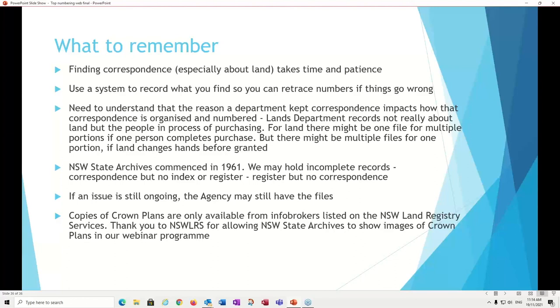If it's a current issue and the agency still needs to consult the file, it may still be with the agency. Dr. Carolyn Ford found this with her beaches research — a number of very important beaches were still held by the agency, because a park or beach is often ongoing for decades and centuries. Finally, copies of Crown Plans are only available from the info brokers listed on the New South Wales Land Registry Services website. You can certainly view those Crown Plans on our New South Wales Land Registry Services kiosk in the reading room, but we can't give you copies — you have to go back to the info brokers. I would particularly like to thank New South Wales Land Registry Services for allowing State Archives to show Crown Plan images in our webinar program.